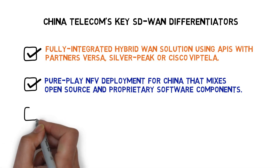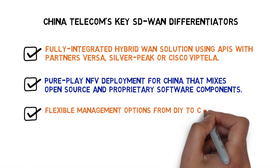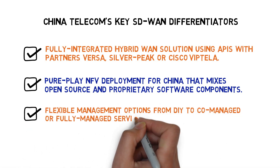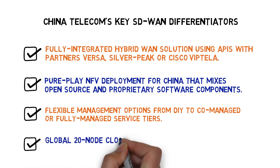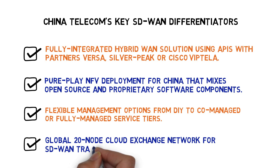CT has flexible management options from DIY to co-managed or fully managed service tiers. Lastly, CT has built a global 20-node cloud exchange network just for SD-WAN traffic, with access to key cloud providers like AWS, Azure, and AliCloud.